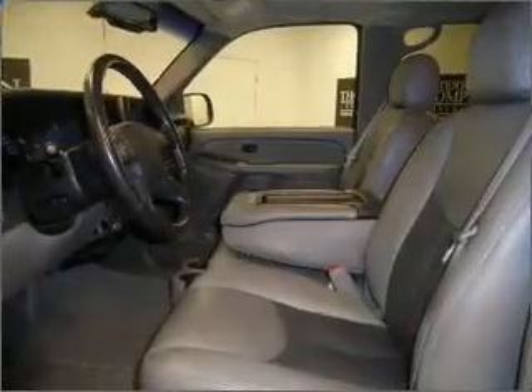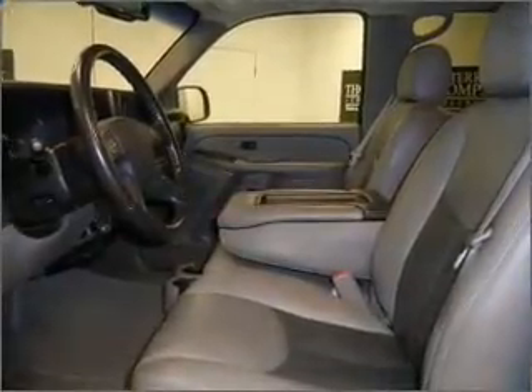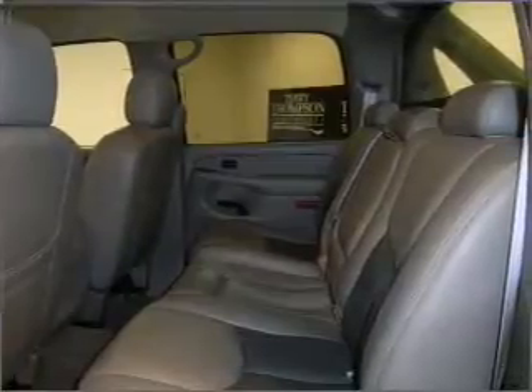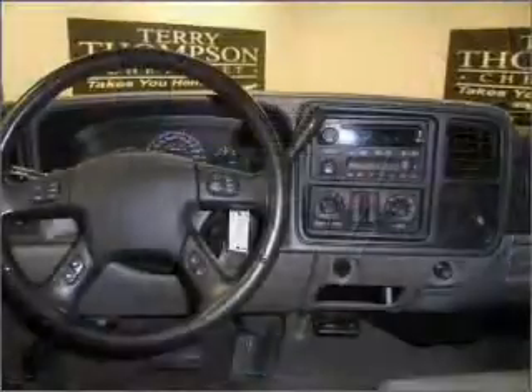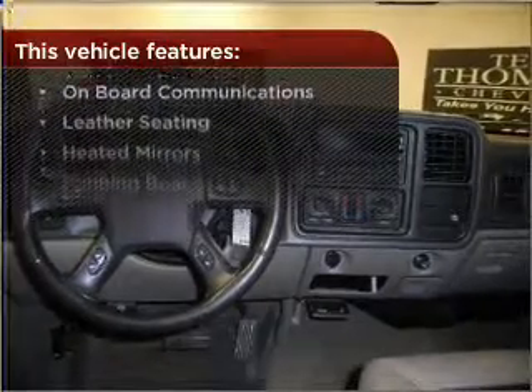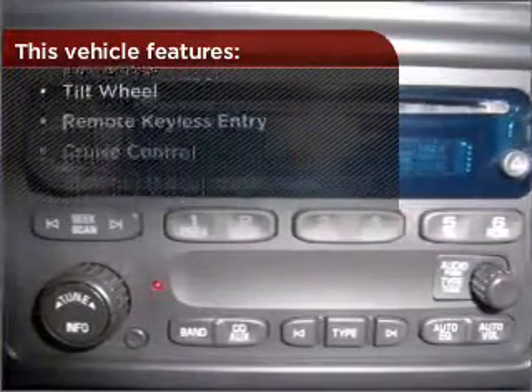Know this vehicle is protected with a security system. Fumble your keys no more with the convenience of keyless entry. This vehicle's leather seats add a stylish touch. Set it and forget it with the fuel-efficient cruise control. With these additional features, these wheels will make an ordinary drive seem extraordinary.